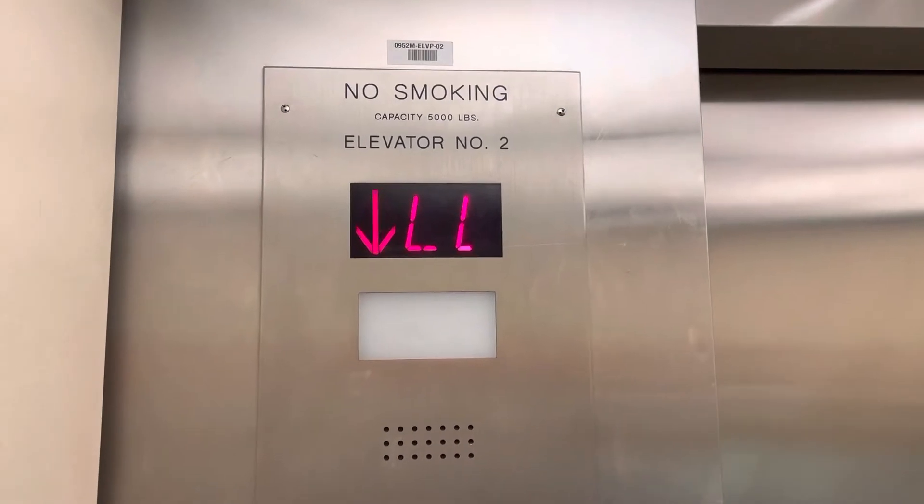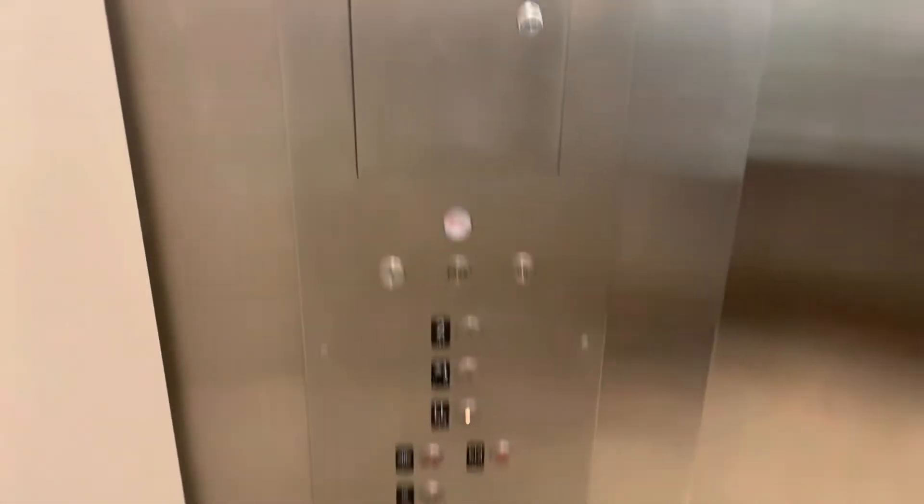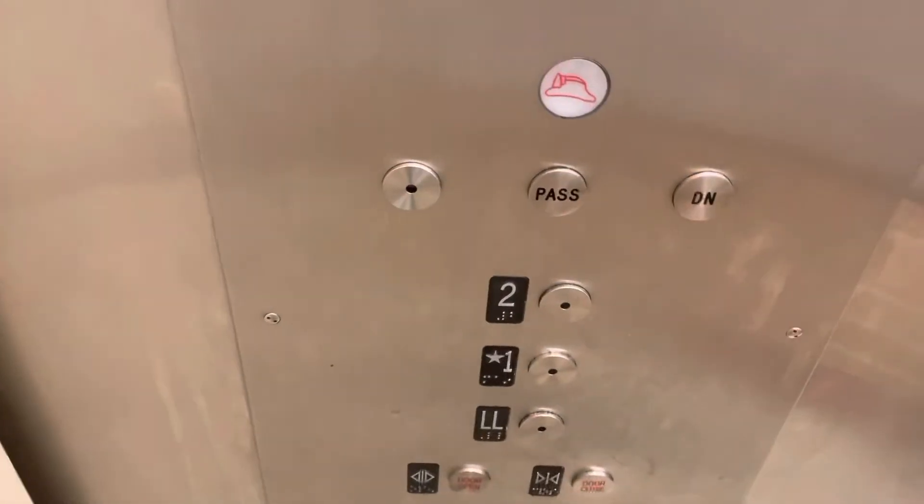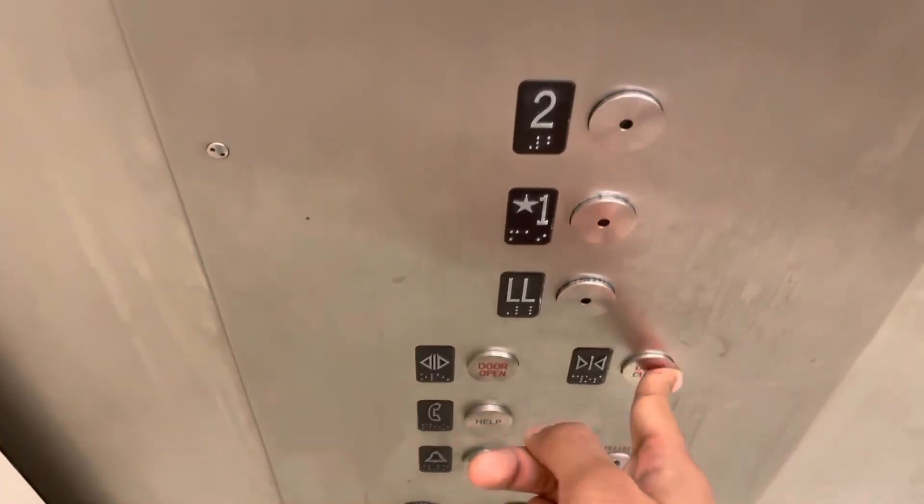We're at the lower level and somebody called it, so this thing is maybe extremely busy, so I have to cut it like this. Let me close the door first so we can hear this motor.